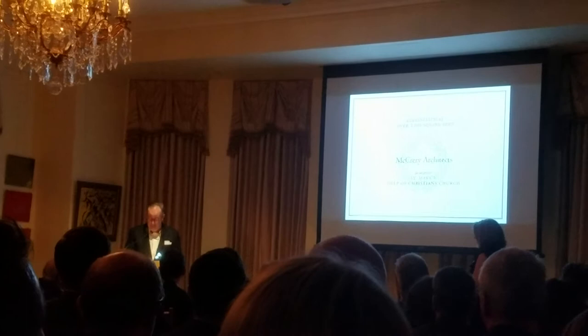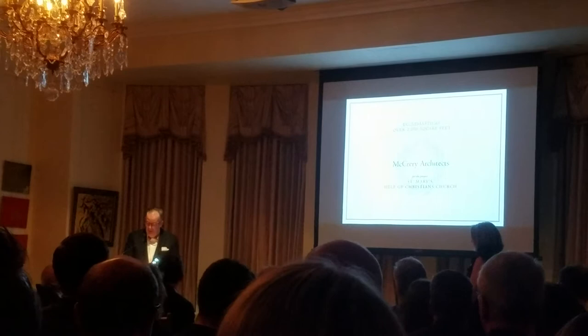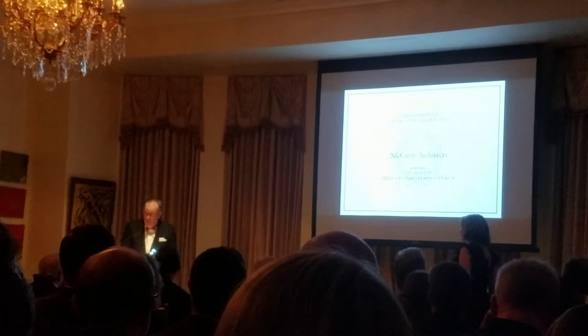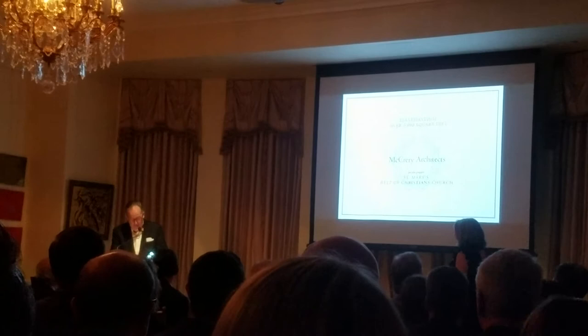I congratulate my fellow award recipients for their beautiful work this evening. It is an honor to be in your company. These awards are an inducement to ever better work. I accept this John Russell Pope award, named for a bewilderingly talented architect and one of my personal heroes, not as a reward, but as an encouragement for ever greater achievements in architectural design. And I commit McCrary Architects to that very goal.